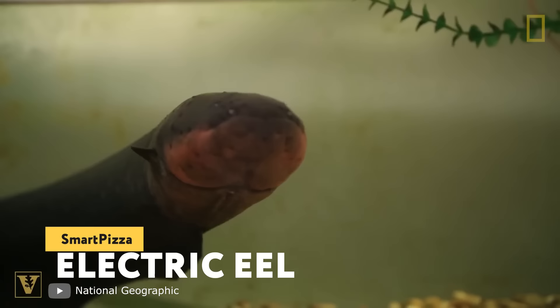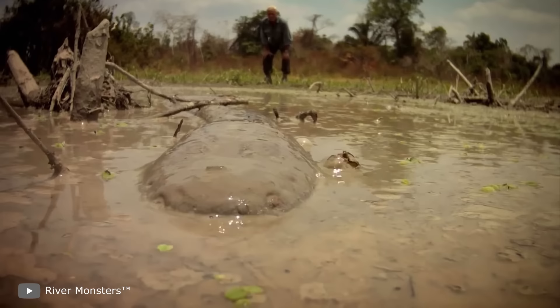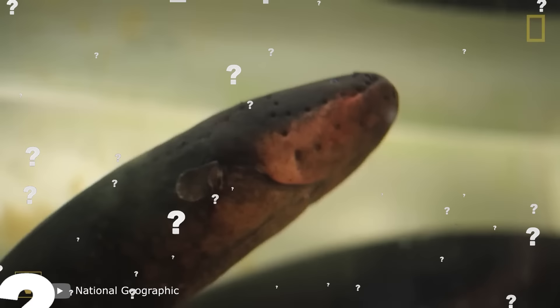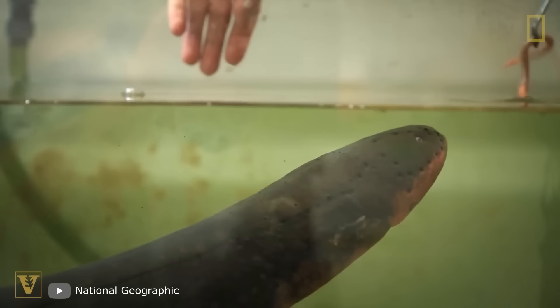Electric eel. Each of you has definitely heard about electric eels, but something tells me you don't even have a notion of how they live, what they do, what they eat, how they hunt, and why it's really worth avoiding them. Let's set the record straight and start from the most interesting thing.